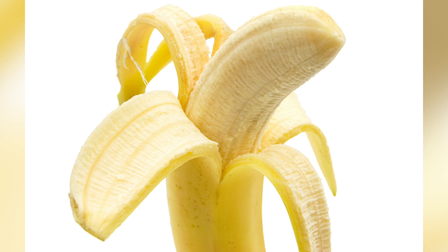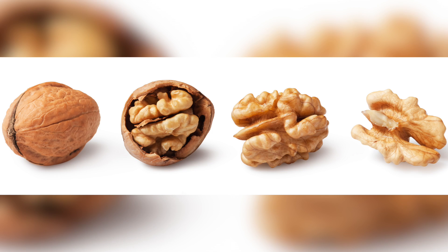Blend banana peel with water as a polishing agent for silverware. The natural oils in walnuts can lift scratches in wood furniture.